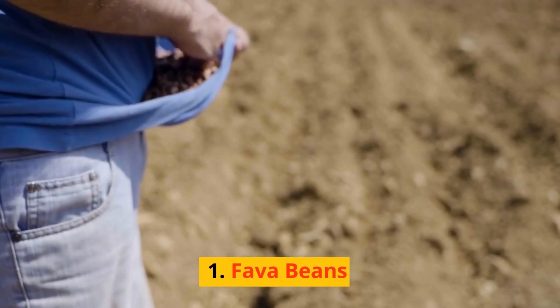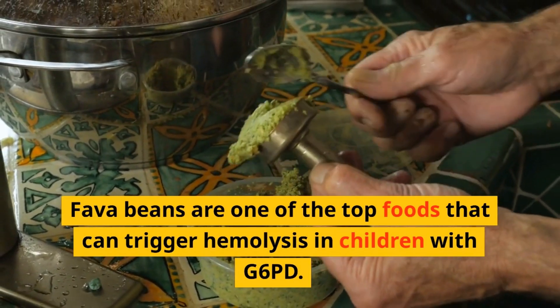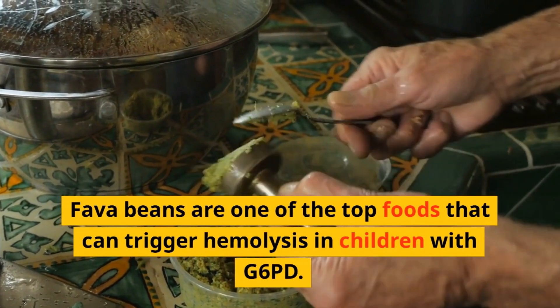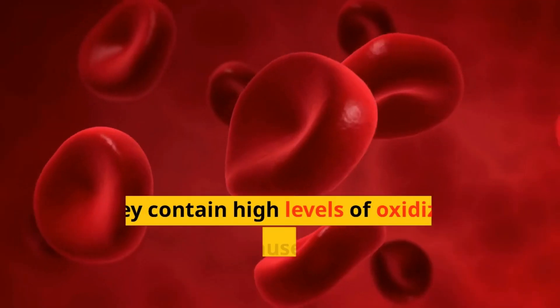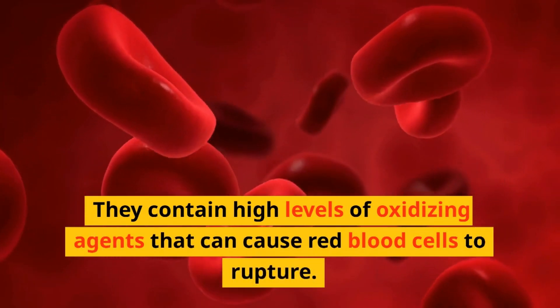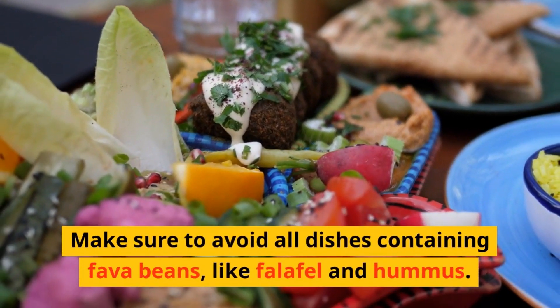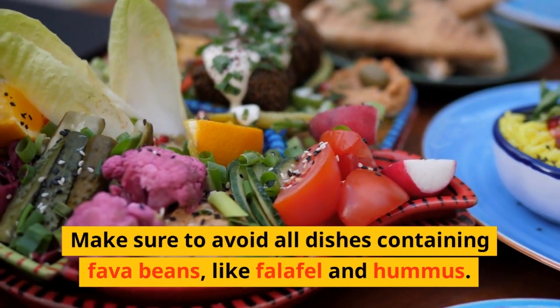1. Fava Beans. Fava beans are one of the top foods that can trigger hemolysis in children with G6PD. They contain high levels of oxidizing agents that can cause red blood cells to rupture. Make sure to avoid all dishes containing fava beans, like falafel and hummus.